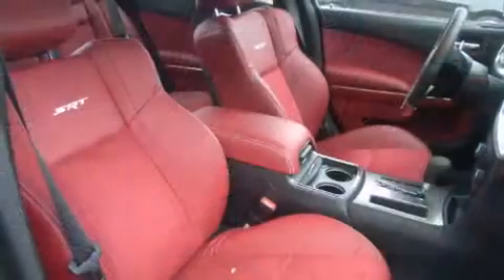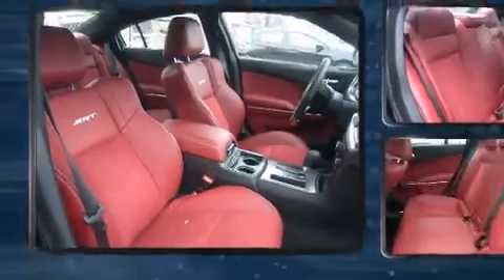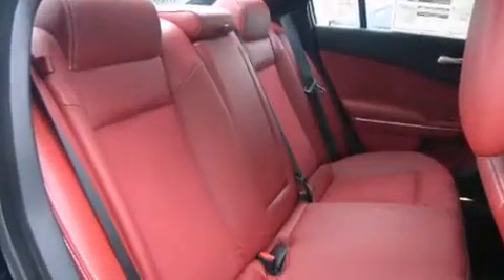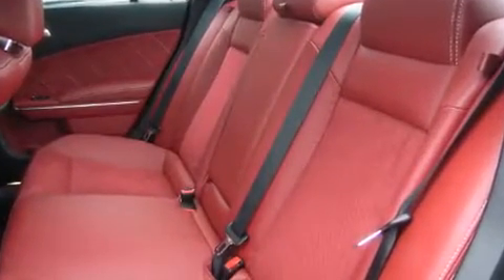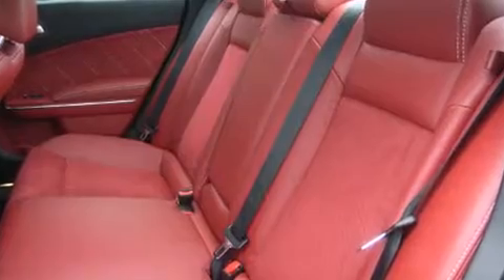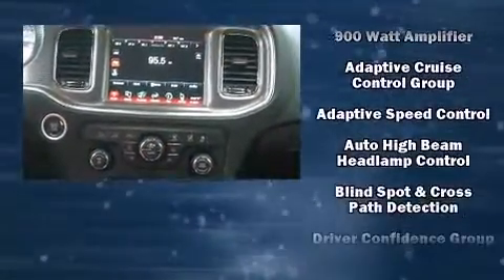Audio features include a CD player with MP3 capability and 19 speakers, yielding a symphony-like audio experience. Dodge ensures the safety and security of its passengers with equipment such as front and side impact airbags, a panic alarm, and four-wheel disc brakes.